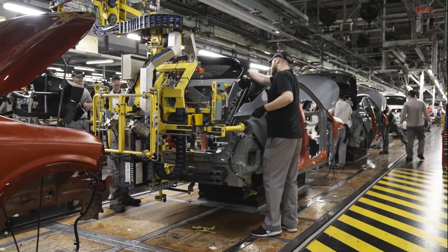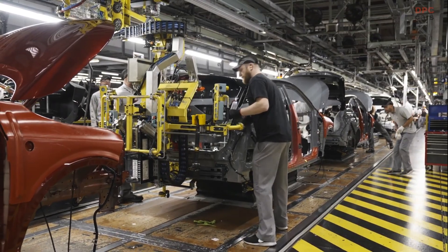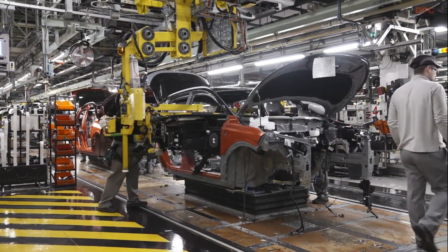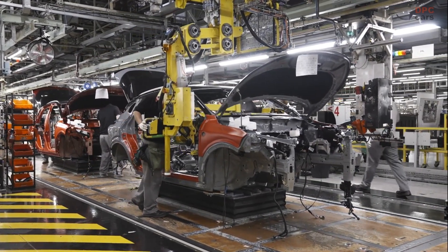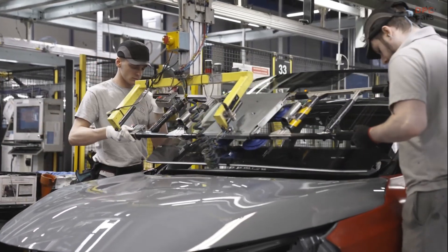As Nissan Qashqai and Juke production in Sunderland passes the 5 million mark, electrified versions of these pioneering crossover models are now rolling off the lines. The Nissan Qashqai, the record-breaking original crossover, is now offered with Nissan's unique e-Power system, a first for the company in Europe.